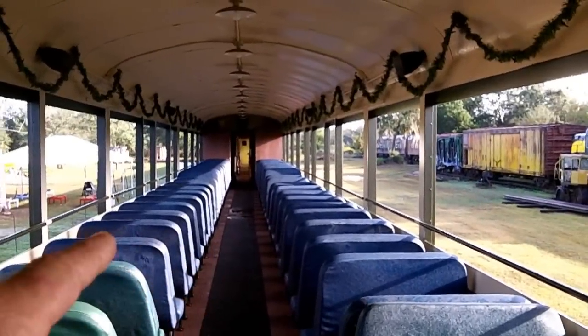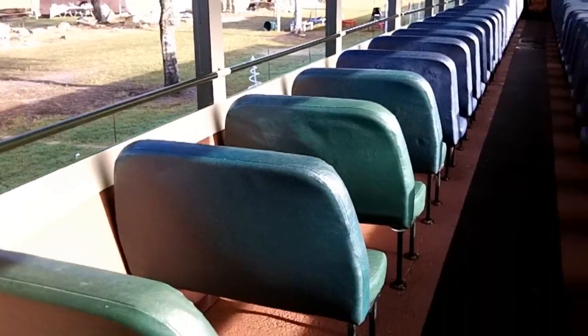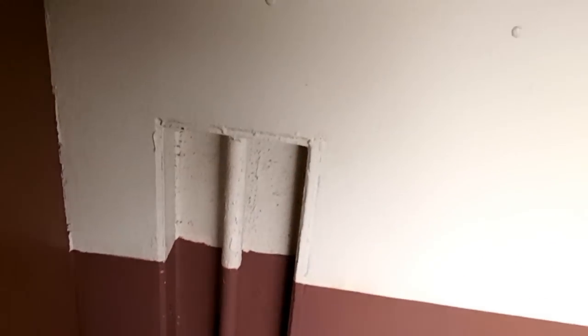I ran out of blue seats, so we had to use these green ones to fill it in. We left this area here empty of seats, because in 2013 we're going to cut a hole in the side of the car and put in a vestibule so it can unload itself. Here's some remnants of when it was working for Ringling — those are the elephant tie-downs. This car hauled elephants for years and years.